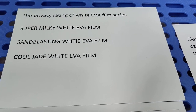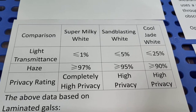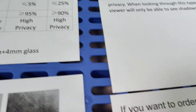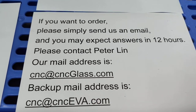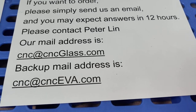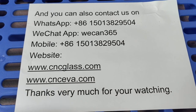Today we talked about the privacy rating of the WideEVA film, and all three types of WideEVA film are high privacy — SuperMilky WideEVA being completely high privacy. If you have more questions, please send us an email and you may expect answers within 12 hours. Please contact Peter Lin. Our email address is cncceva.com, and you can also contact us on WhatsApp or WeChat.